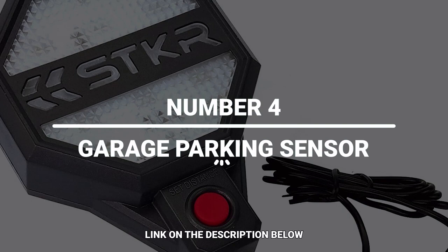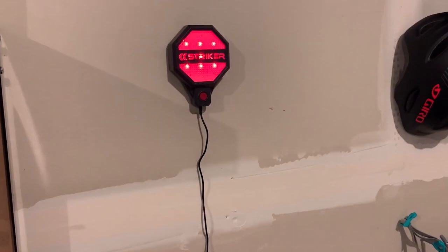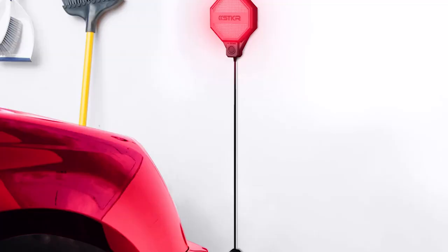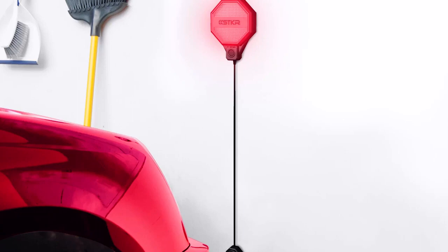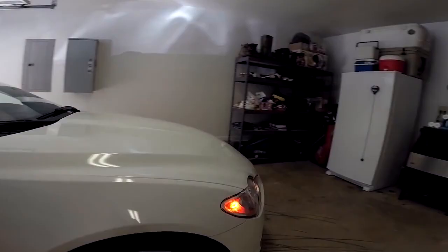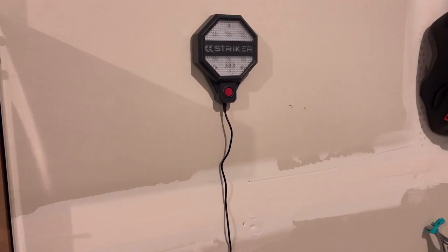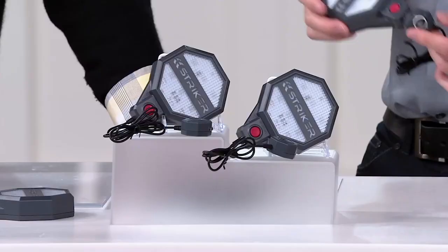Number 4: Garage Parking Sensor. Do you find it difficult to park your car in the right spot without damaging the car or your garage? This garage parking sensor will be your helping hand. It features adjustable ultrasonic range-finding technology that accurately locates your car within your desired parking range. Easy to mount to the wall or any surface in front of your car — set the exact distance the car should park from the sensor. As you approach, it shows a green light indicating you're safe to proceed, which changes to yellow as a warning to slow down. When the light changes to red, you're already in the right parking space.